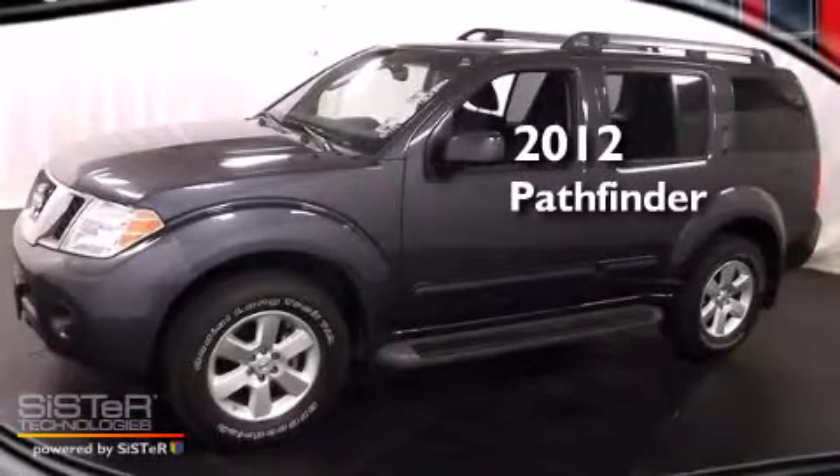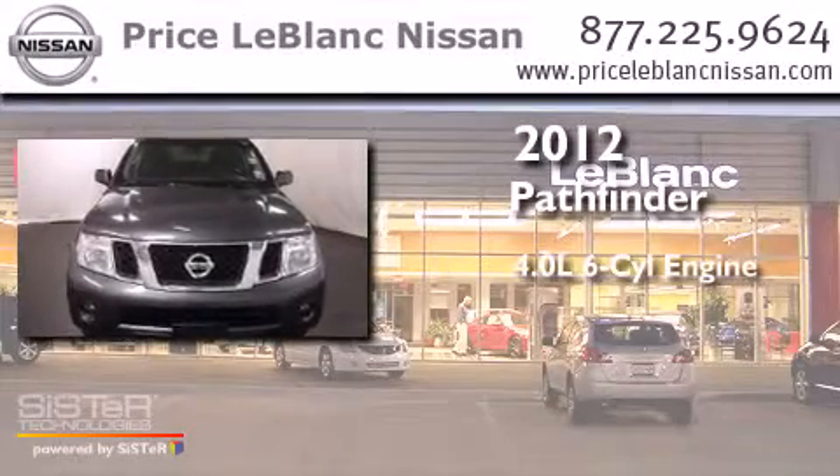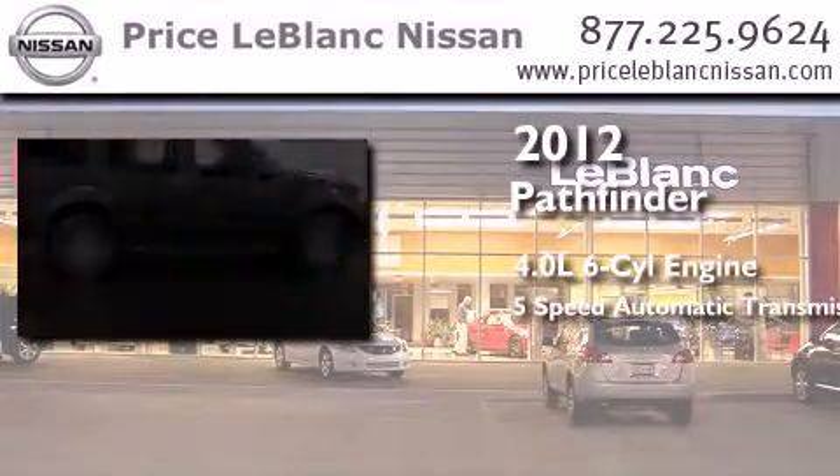This is a certified pre-owned 2012 Nissan Pathfinder. It features a 4.0-liter six-cylinder engine and a five-speed automatic transmission.